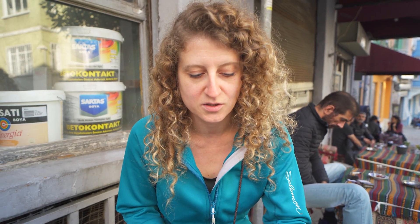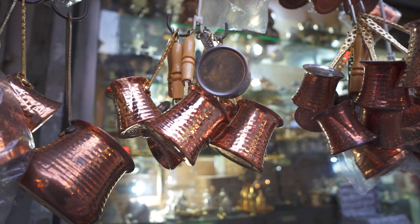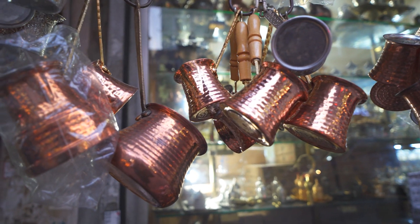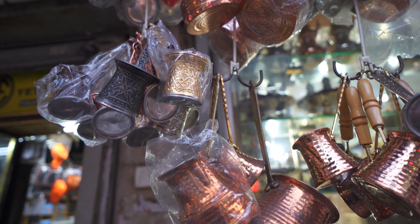Turkish coffee is brewed in a really special way, different than a lot of other coffees. The coffee grounds, the water, and the sugar — if you choose to have it — are added together in a cup or cezve, and it's boiled all together. It creates a really nice thick foam, and then it's poured straight into your cup with no filter. So the coffee actually has all the grounds within it, which gives it a really rich taste.